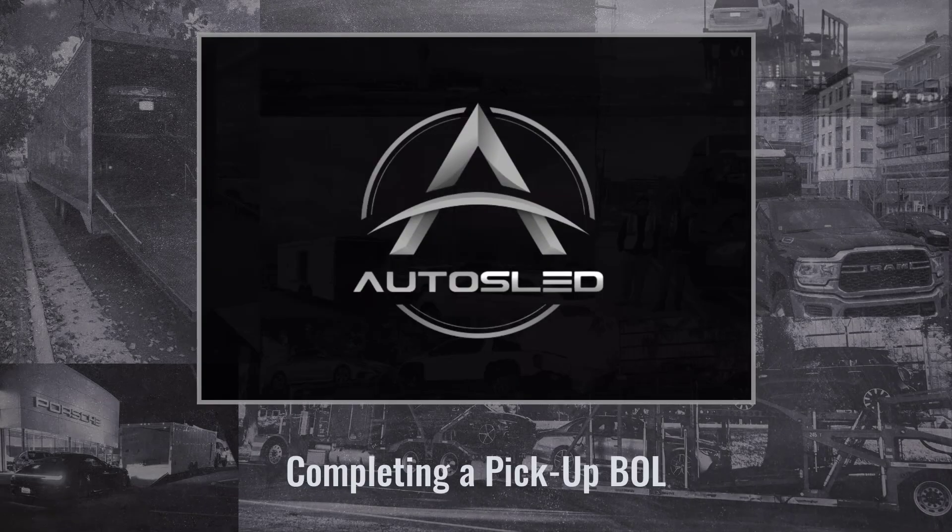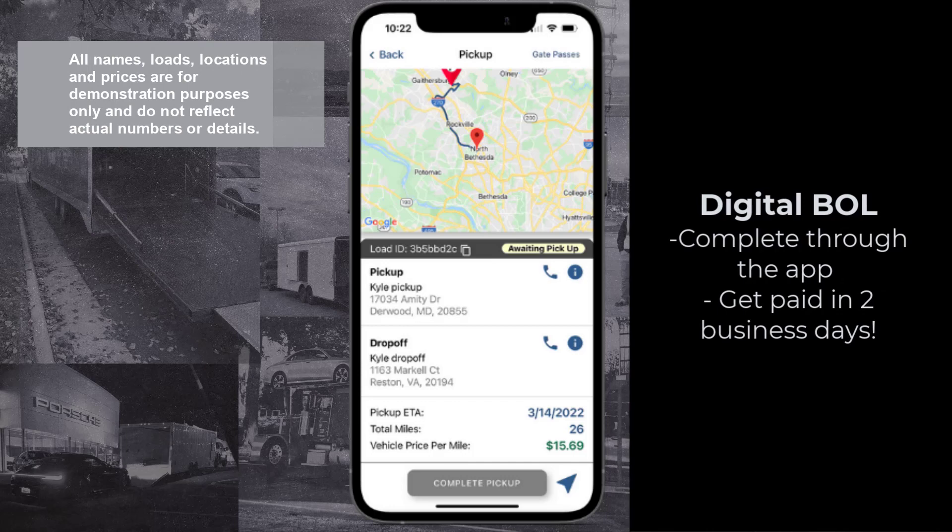Welcome to AutoSled. Here's how to complete a pickup BOL using our app. Before loading a vehicle, you need to submit a pickup BOL.